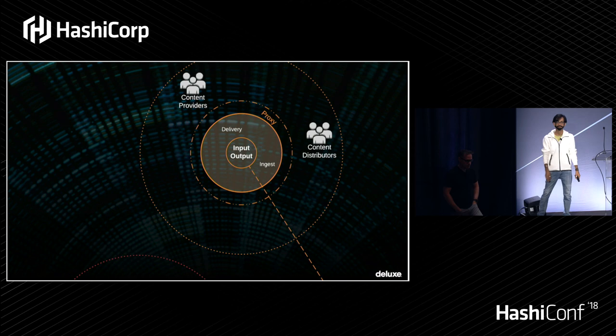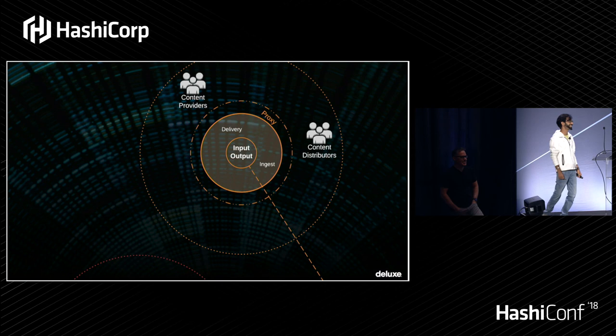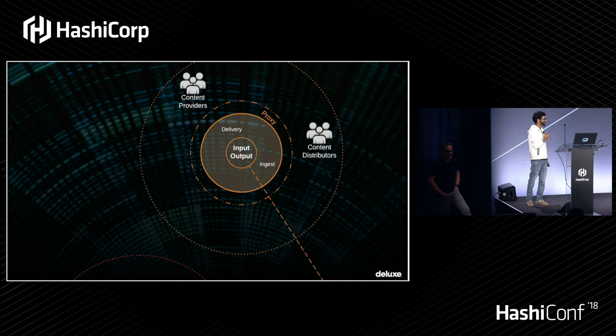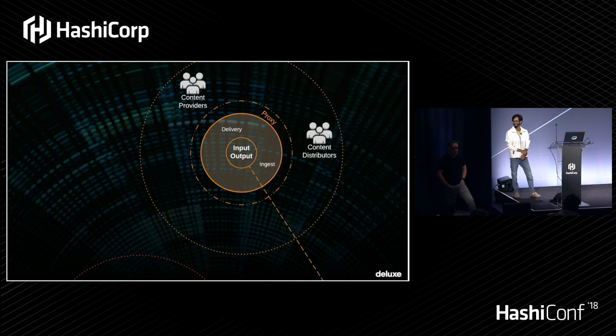Any other questions? Ja Rule would love this platform. I think we're good unless anybody else has questions. Thank you.